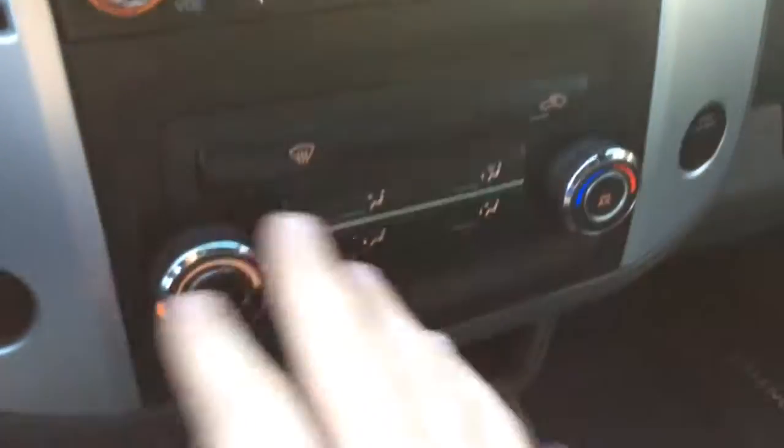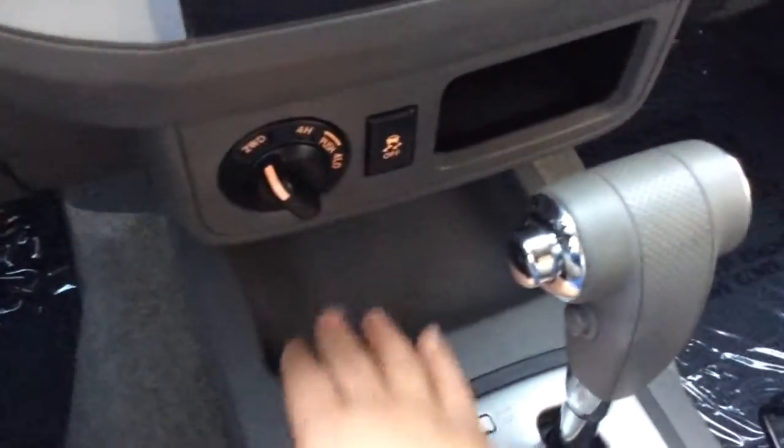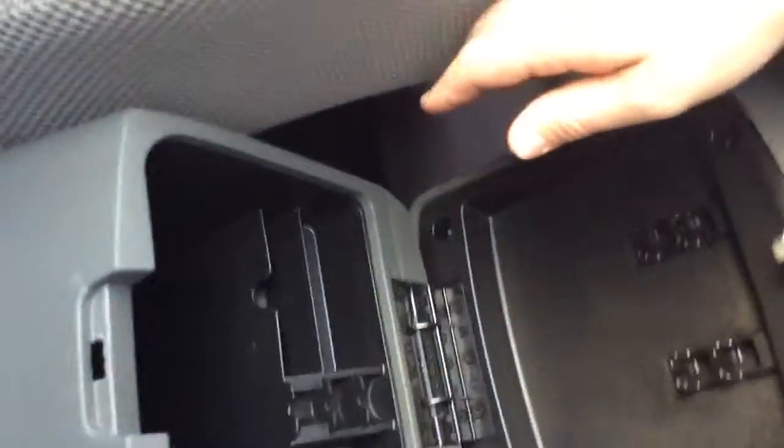All your presets here, climate control settings. Like I said, it is a four-wheel drive — there's your four-wheel drive selection, storage well, storage area there, automatic transmission, cup holders, e-brake, armrest that opens up. You have a power outlet, USB, and auxiliary line in.